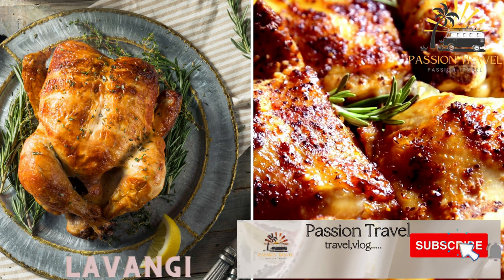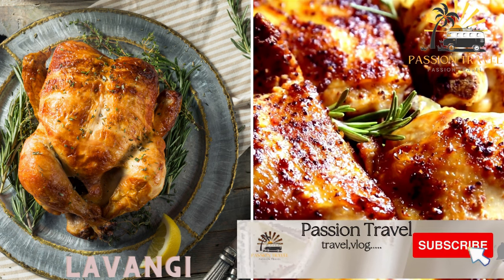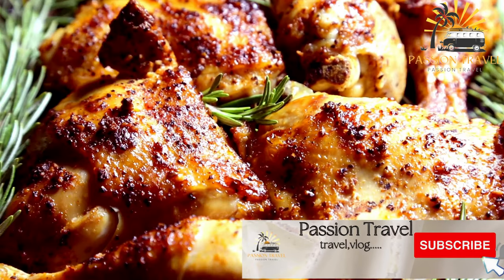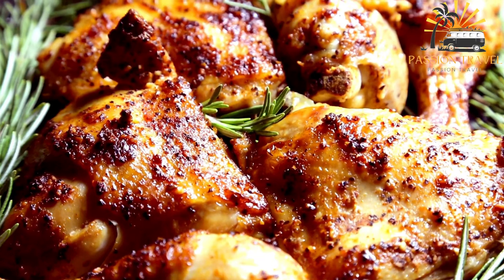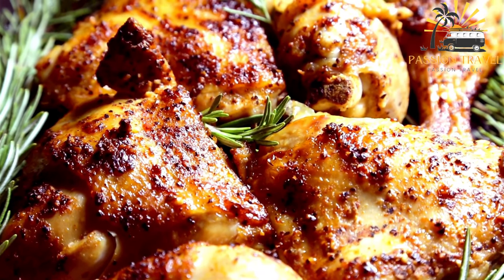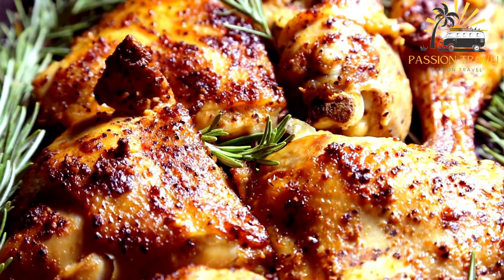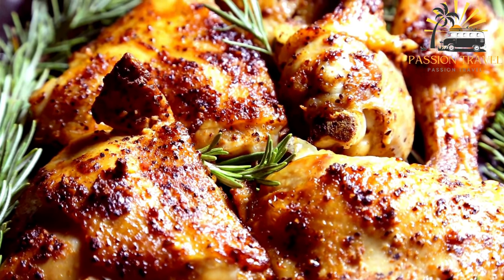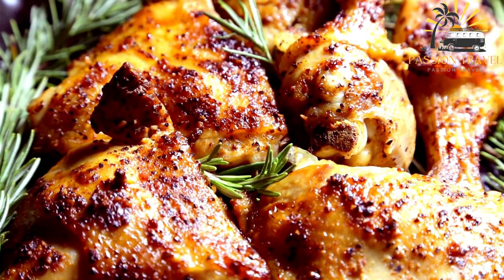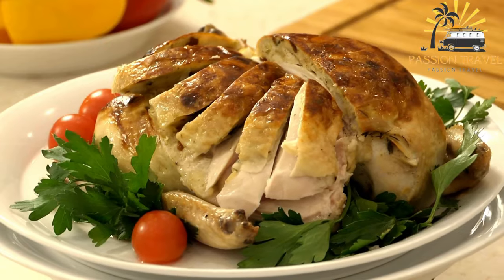Lavangi — baked chicken or fish stuffed with walnuts, onions, and herbs. Lavangi is a traditional Azerbaijani dish that consists of a spiced ground meat filling, usually chicken or lamb, wrapped in thin bread or lavash and baked until crispy. The filling is seasoned with a blend of spices such as coriander, cumin, and turmeric, as well as fresh herbs such as parsley and cilantro.